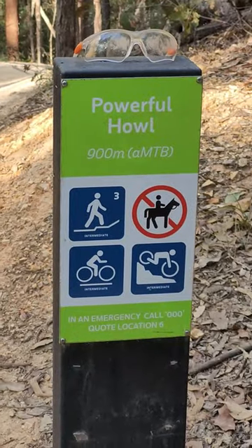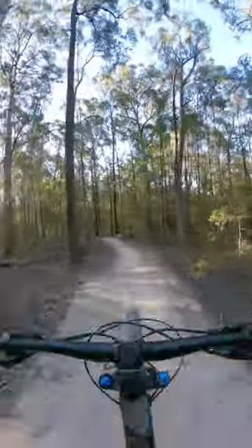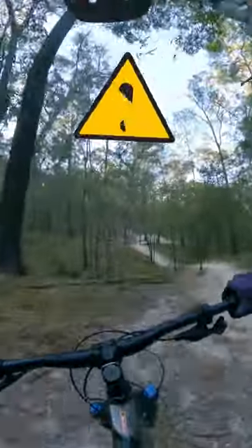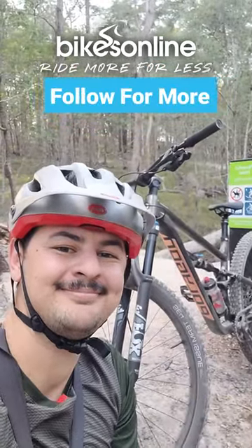Then we headed over to Powerful Howl because I wasn't quite feeling that confident in the air on the bike yet, so I did a few runs of that and the jumps started to feel great, but then I got a little bit too confident and I almost hit a tree. I know when to quit so I ended the ride there — so make sure you drop a like for not hitting the tree.